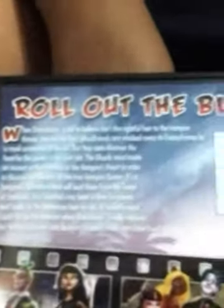It says 'roll out to the black carpet.' And it has Cleo and Deuce and a picture of all of them. I have a picture of Draculaura, Mark Stoker showing the vampires.